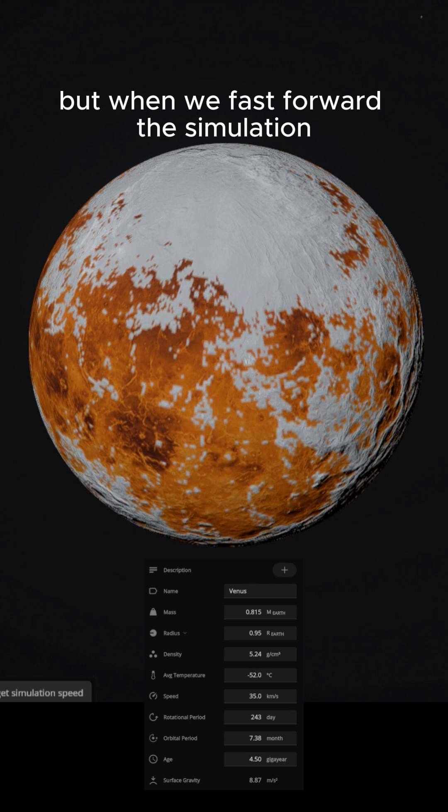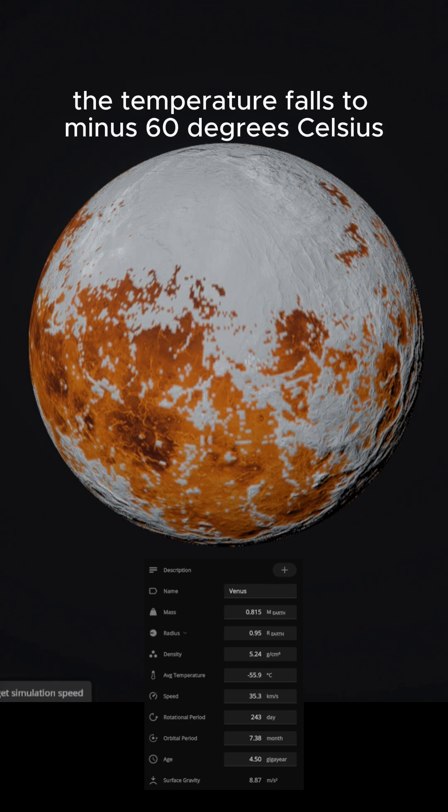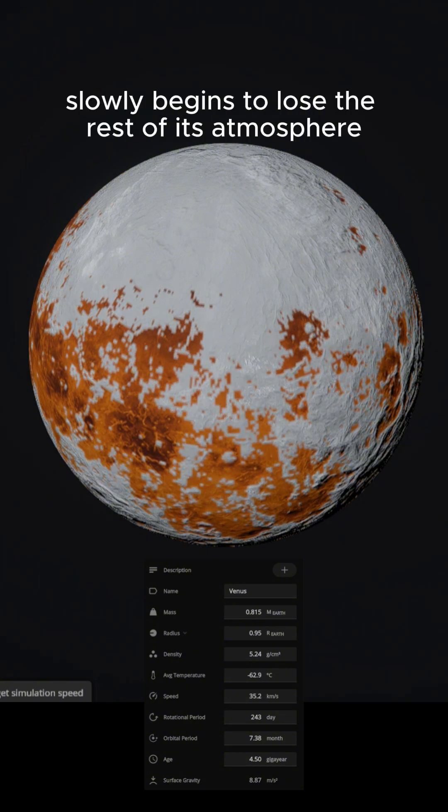But when we fast-forward the simulation, everything collapses. The temperature falls to minus 60 degrees Celsius, and Venus slowly begins to lose the rest of its atmosphere.